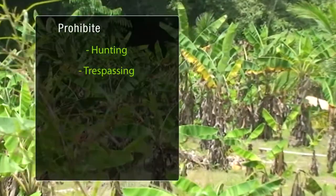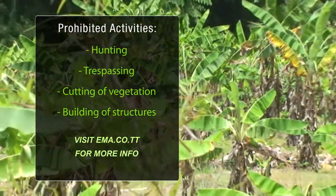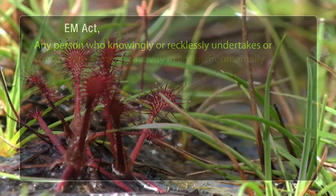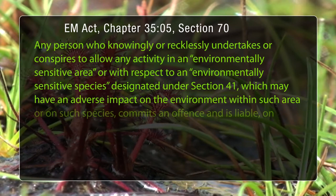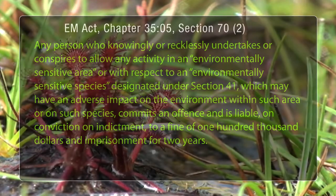Under the EMA's legal notice, it is illegal to hunt, trespass, cut vegetation or build any type of structure within the Aripo Savannah strict nature reserve. According to the Environmental Management Act, one can be fined up to $100,000 and face imprisonment for up to two years for committing an offence against an ESA as outlined in the Act.